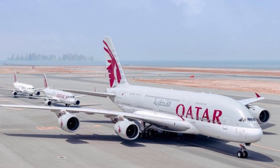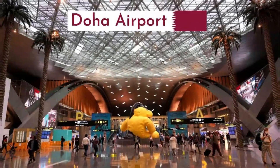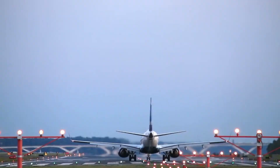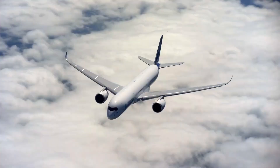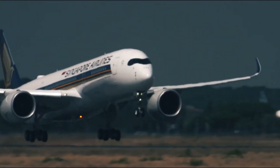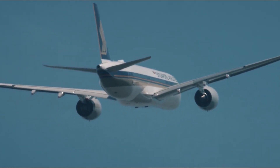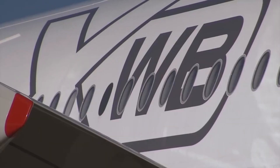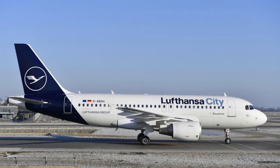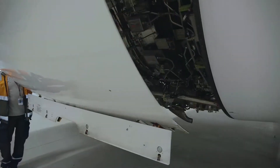Qatar Airways, a major A350 customer, uses the XWB-84 and XWB-97 engines on routes from Doha to New York, Los Angeles, and major cities across Europe and Asia. The airline hopes that acquiring the A350 with Trent XWB engines will strengthen its position as a five-star airline known for premium service. Singapore Airlines relies on these engines to expand its reach on long-haul routes like Singapore to New York without the need for stopovers. Other airlines like Cathay Pacific and Lufthansa have also heavily invested, seeing these engines as essential for meeting stricter emission standards and reducing operational costs.